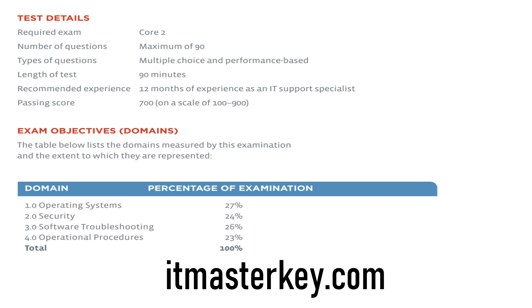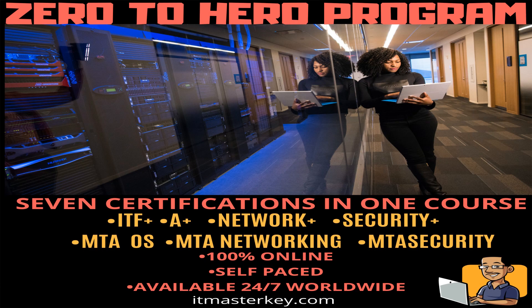In summary, A+ is a two-part, entry-level certification geared towards beginners. It can get your foot in the door for roles such as IT support specialist and help desk. It's a great stepping stone to bigger and better things and it's where the majority of my students start. If you want to knock it out, head over to ITmasterkey.com — we're currently enrolling in our zero to hero program, but once those slots fill up you'll have to wait until the next enrollment period.